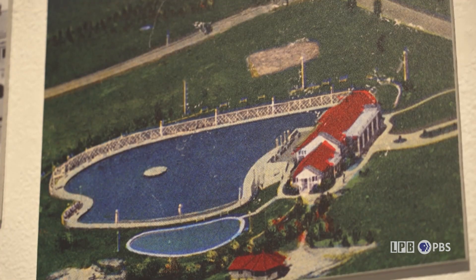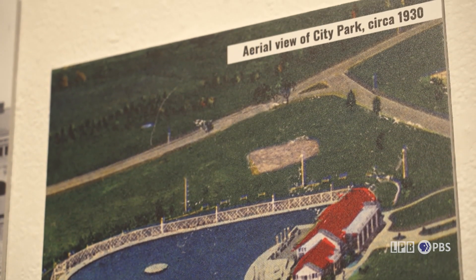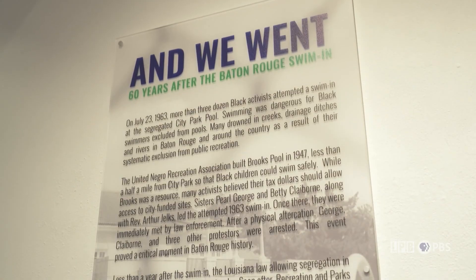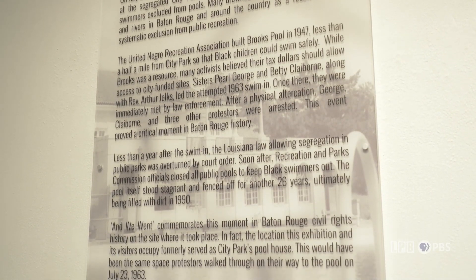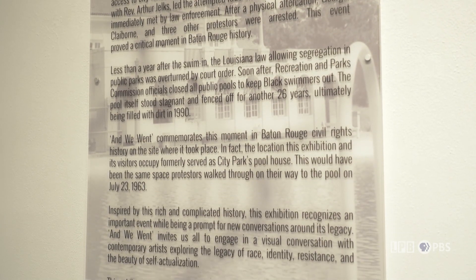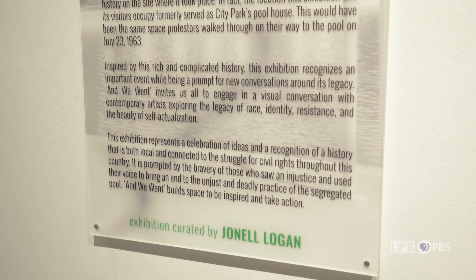It's also really an opportunity to look at a shared American history, because segregated pools were not isolated to Baton Rouge and to Louisiana. It was a phenomenon that happened around the country, and the impacts of that are felt by people — Black people especially — not having access to recreational swimming leads to entire communities of people not being able to swim.